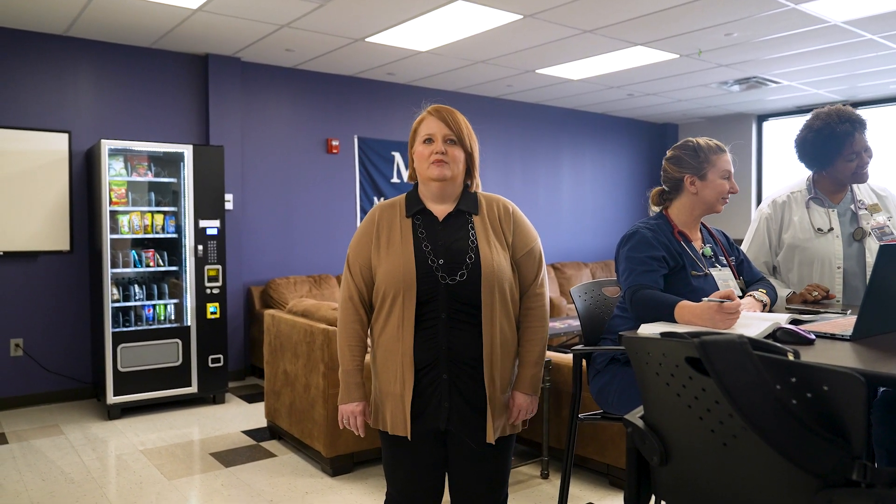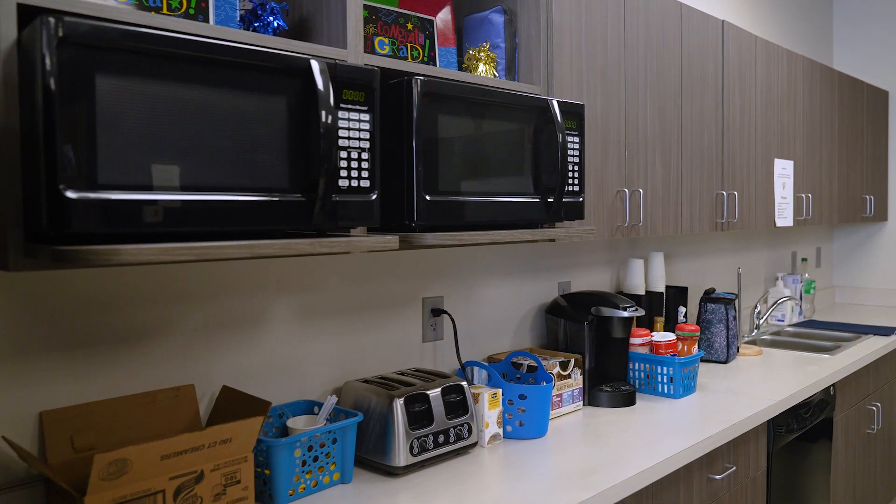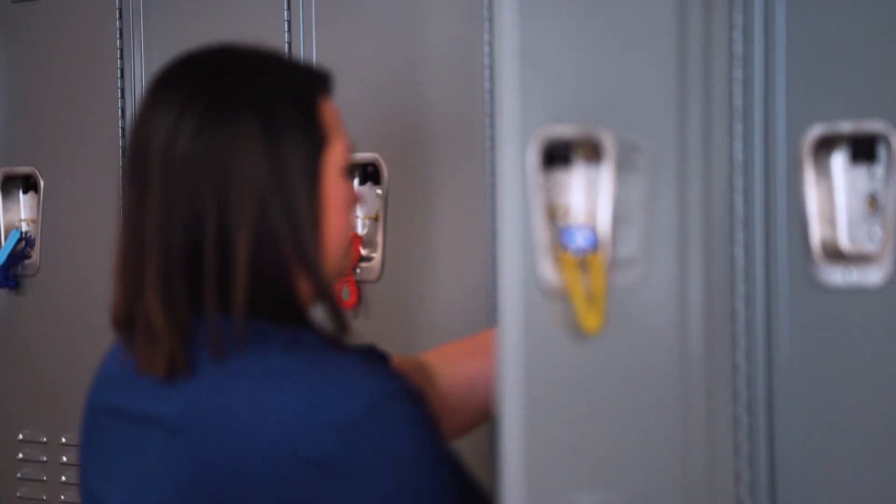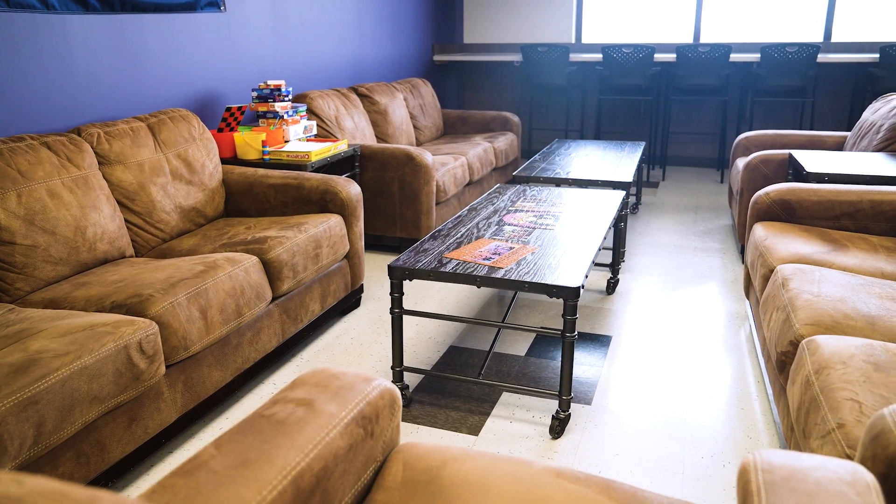This is our student lounge. This is where students will come to study, relax before classes, or meet with instructors. In the student lounge we have coffee makers and vending machines. We also have microwaves. We have lockers where students can store their stuff while they're on site. We also have a sensory area for students — just really a place where they can decompress while they're here at the site.